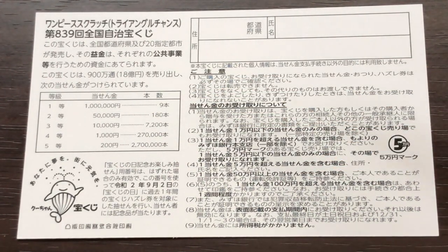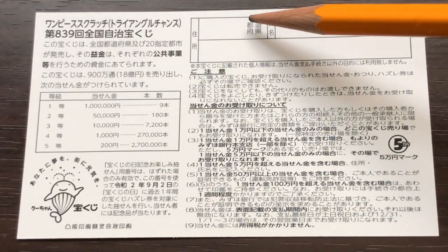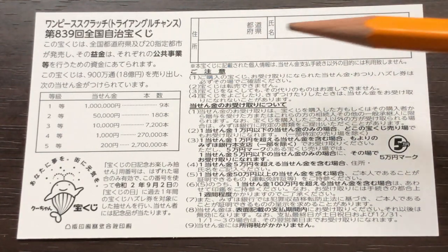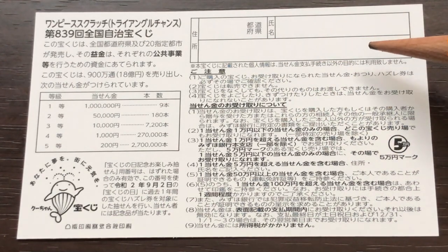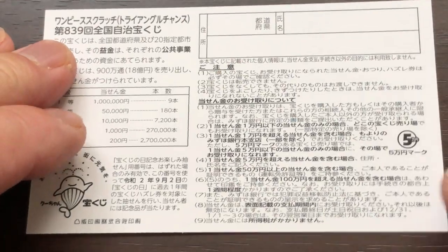If you happen to win the first prize, you're going to have to fill in this area. Here you will write your prefecture, then your full name, then your address in Japan. All winnings are tax-free in Japan.